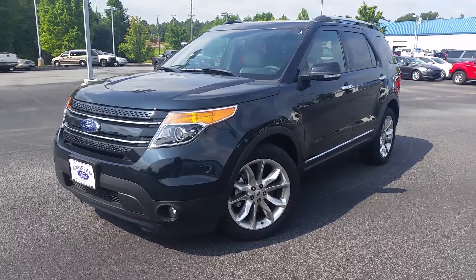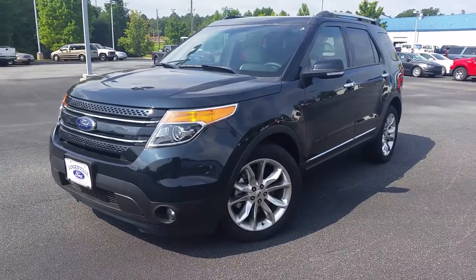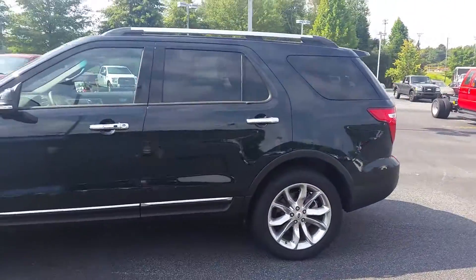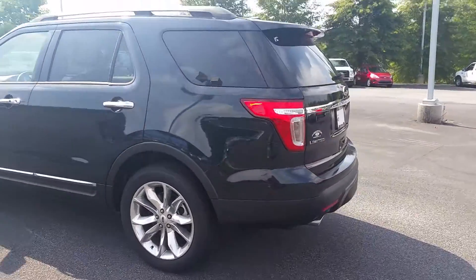Hey Jennifer, it's Mike Livingston here at LoganvilleFord.com. Here's that 2015 Explorer that you inquired about. The lighting doesn't do it justice, but it is the Dark Side, which is a beautiful color — kind of a bluish green. Sometimes it looks black, sometimes it looks green, sometimes it looks blue.